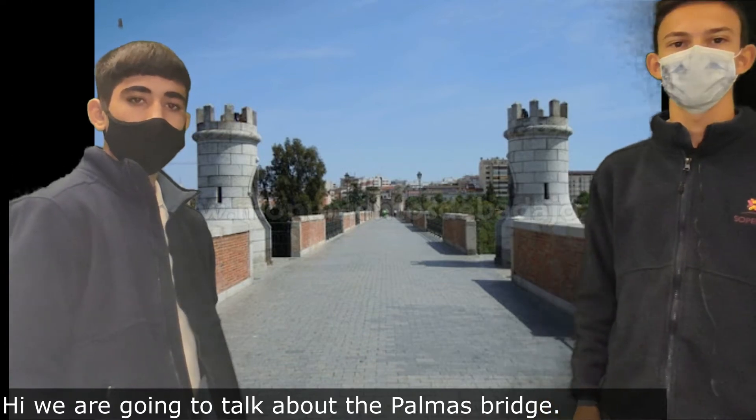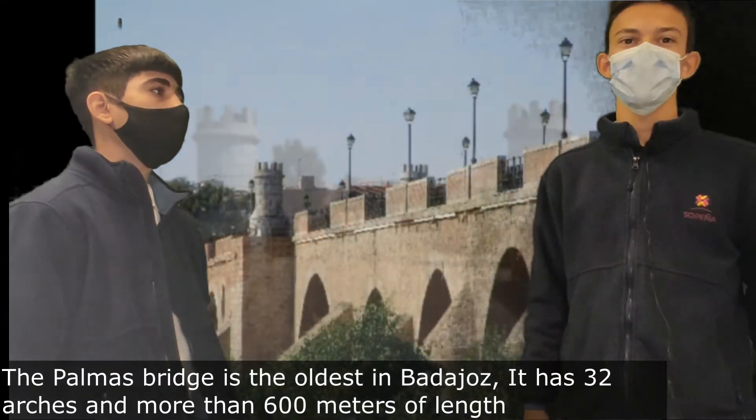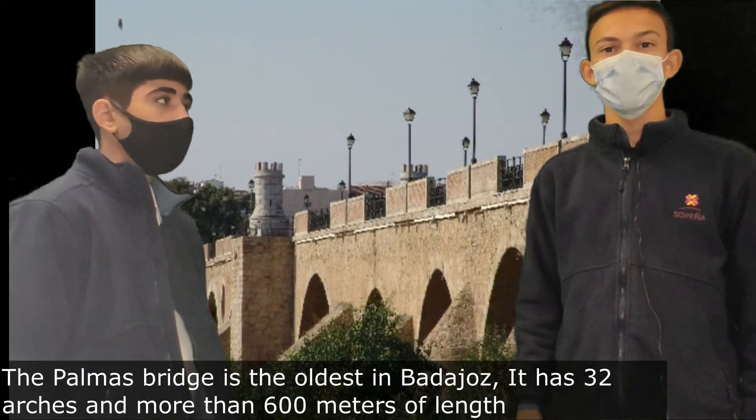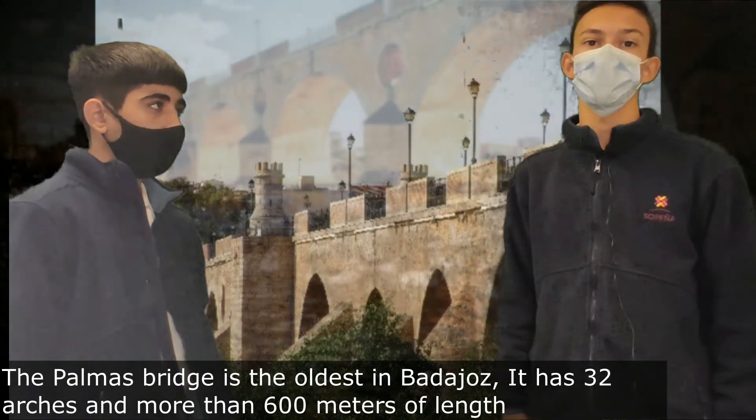The Palmas Bridge is the oldest in Badajoz. It has 32 arches and more than 600 meters of length.